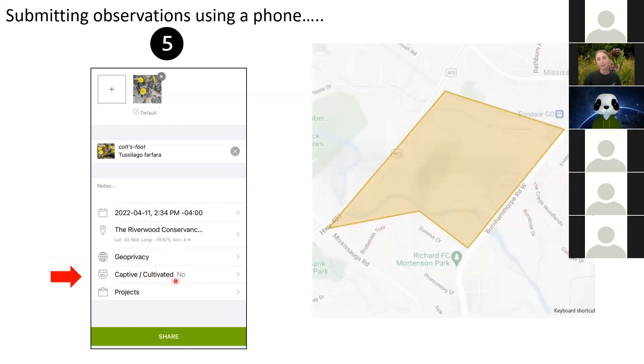Next is "Captive or Cultivated" — this is a huge one at Riverwood because we have tons of gardens and lots of pets on site. If it is captive — like a cat or dog on site — or cultivated, like a garden plant or tropical plant, those will not be added to the BioBlitz. They don't count because they're not a wild species. Try to avoid taking pictures of plants in the gardens. You're free to take pictures of any insects in the gardens though, as gardens are a great place to find insects. Nothing captive or cultivated will be included.